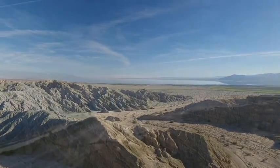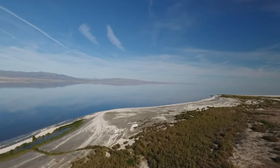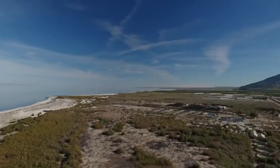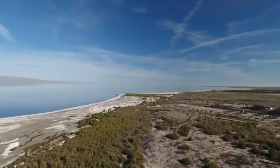The Salton Sea is a shallow saline lake located directly on the San Andreas Fault. For thousands of years, the Colorado River has flowed into and out of the valley, alternately creating a freshwater lake, an increasingly saline lake, and a dry desert basin, depending on the river flows and the balance between inflow and evaporation.